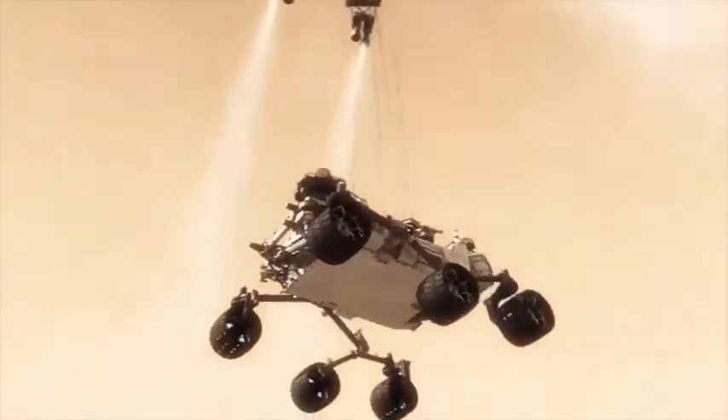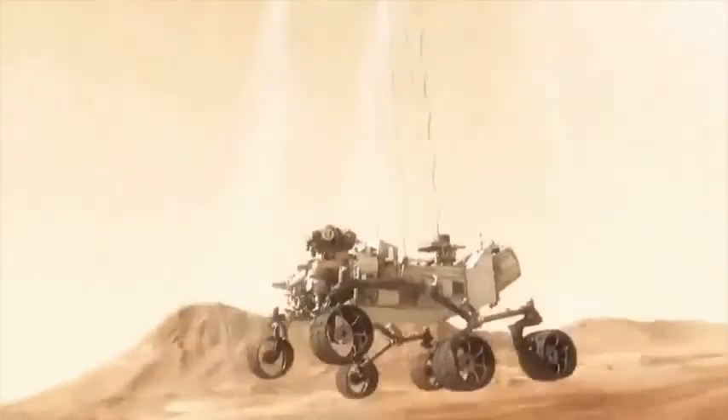We landed within a mile and a half of the place we chose on Mars, even though we were more than a hundred million miles away when Curiosity started her journey.